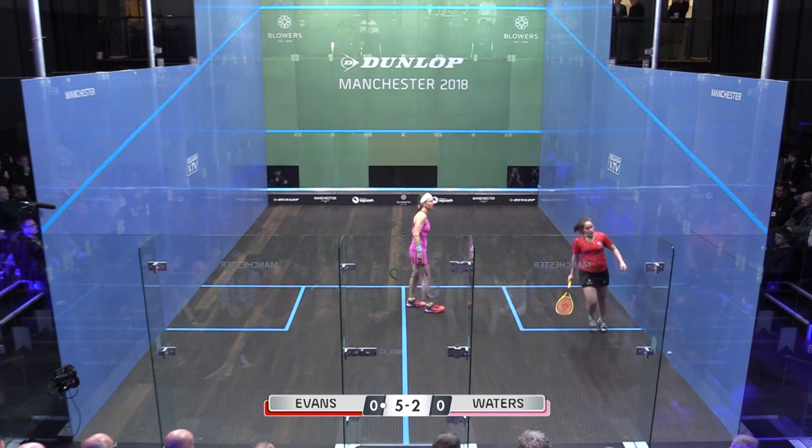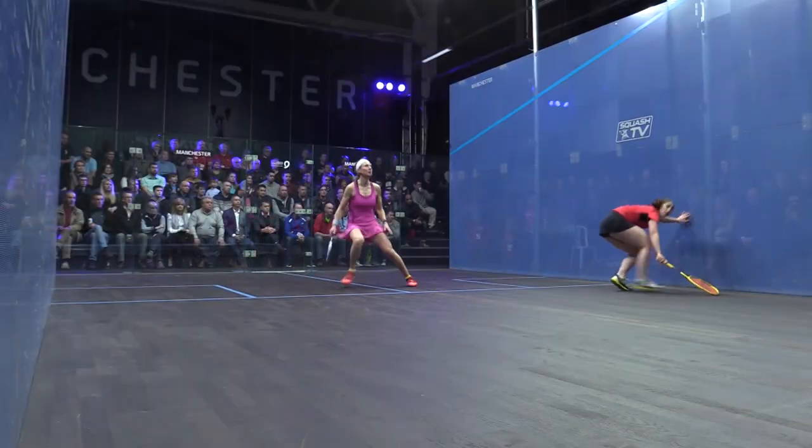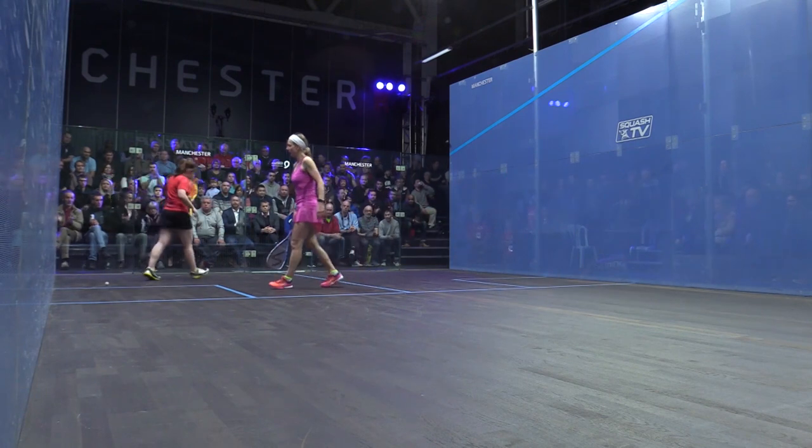She reads the game well, doesn't she? It's a great shot. I love that finish there by Elsa. She created the opening. She's hit a length. She hasn't hit it going into the sidewall — she's hit it clean.